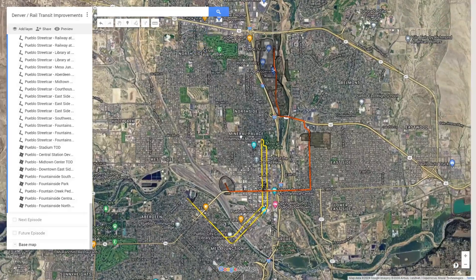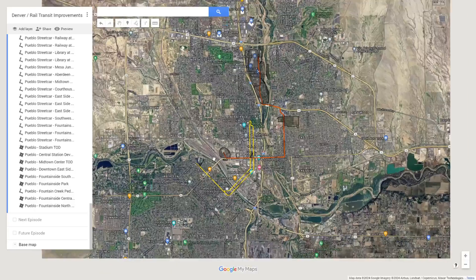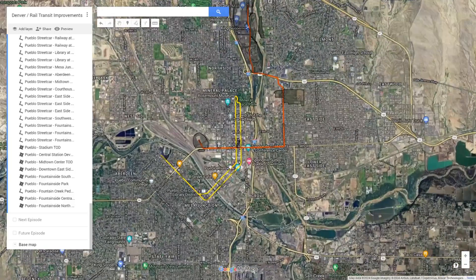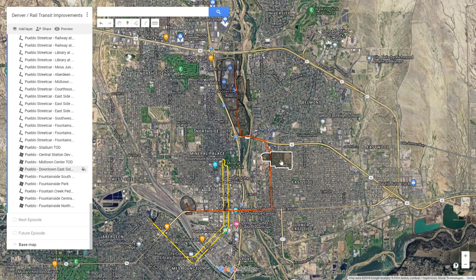Today I've designed a streetcar network that would connect a lot of the areas of historic Pueblo together, mainly downtown and Mesa Junction, but also the east side, as well as some major sites for transit-oriented development.